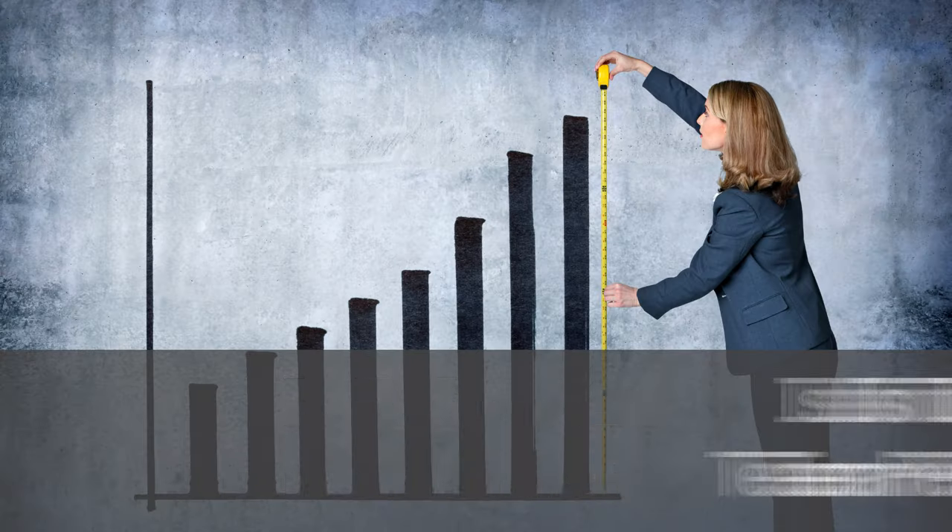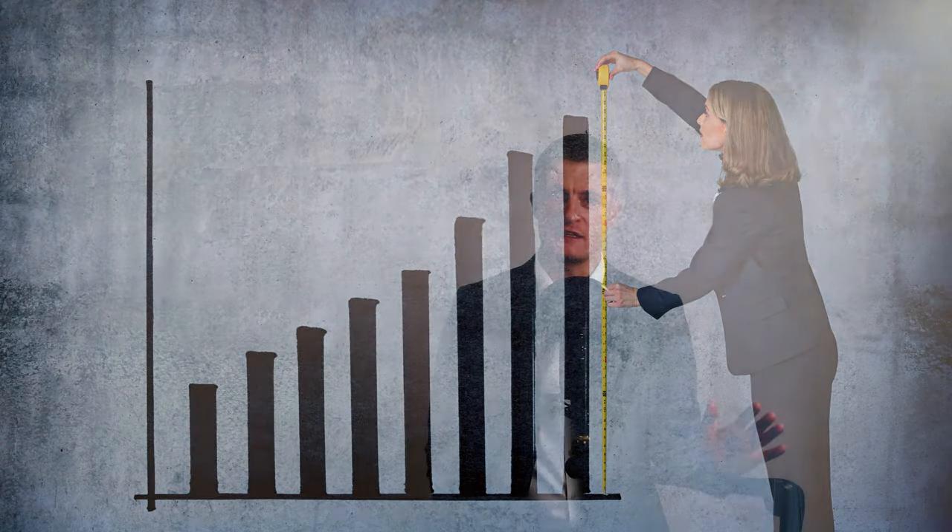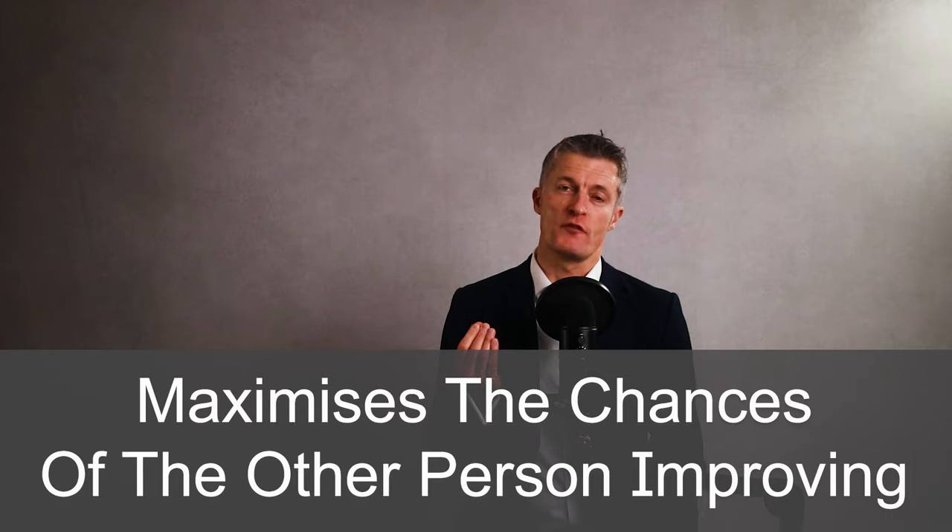Now imagine how you would react if the person is angry at you, annoyed at you, seeking to undermine you, or giving you critical feedback without any attempt to help you. You would sit there not really listening and certainly not seeking to understand or make improvements. The more trust you have with the other person and the more effort you put into trying to help them, the more likely they will listen, understand what you're asking for and take action. Give feedback in a way that maximises the chances of the other person improving.